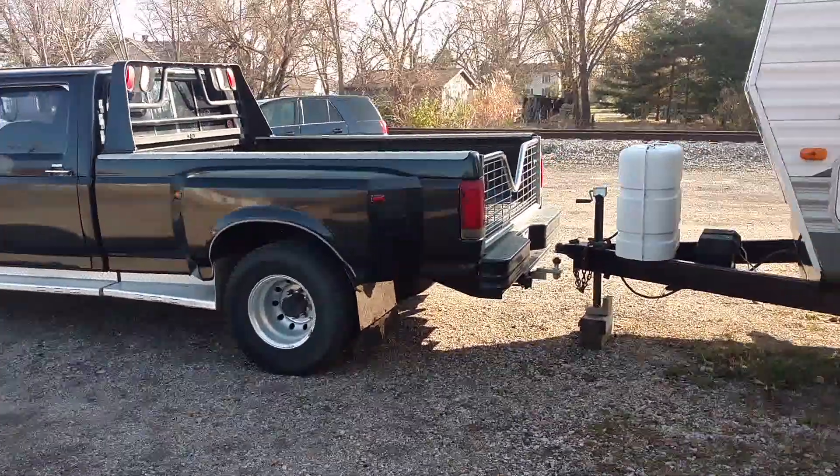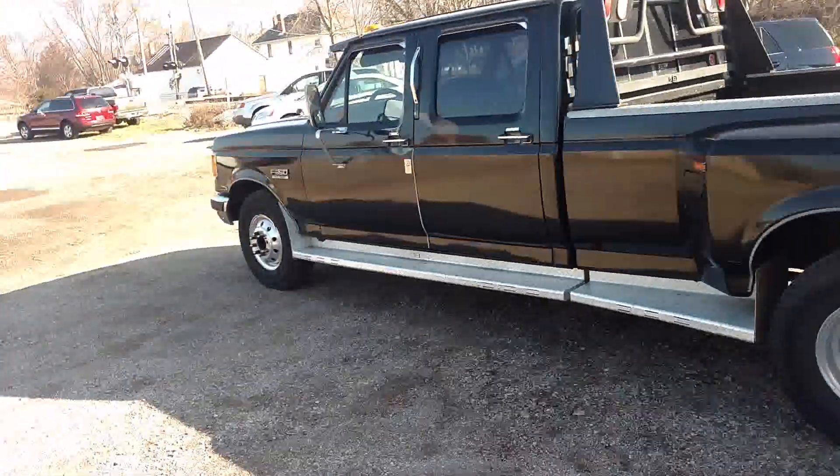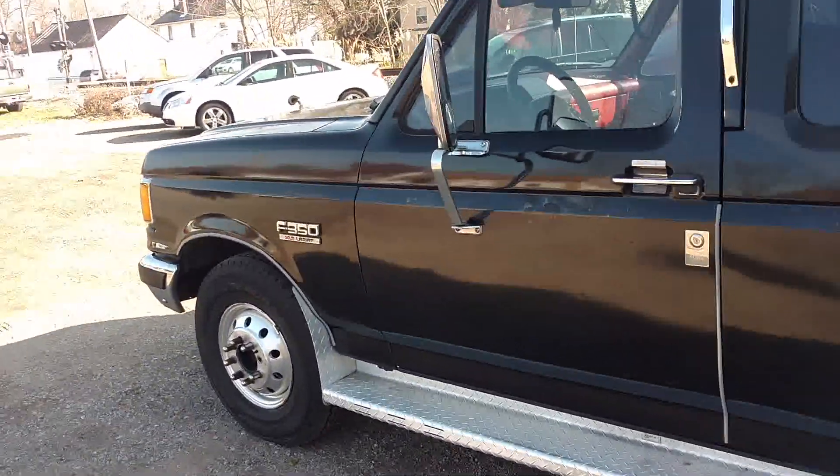I just got back, got the camper unhooked, and I'm going to do a video on this truck. I'm really not wanting to sell it — I bought it to keep.